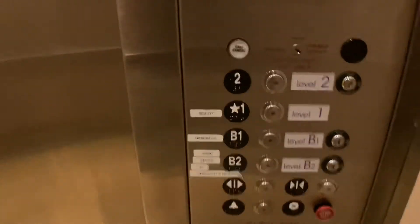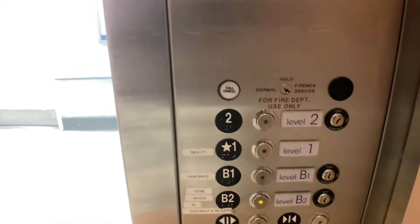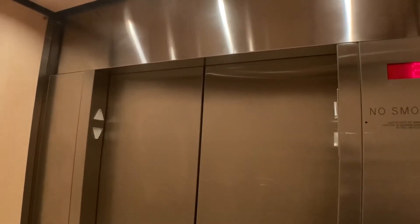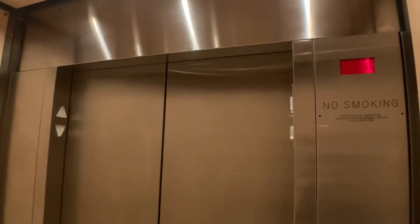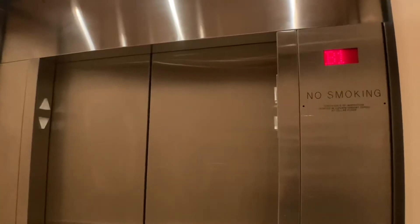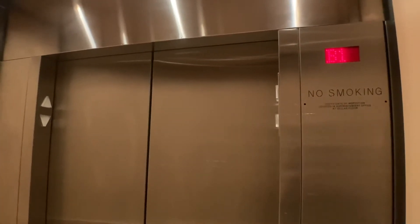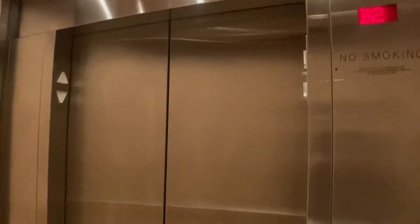Oh, this thing moves. This is probably going to be like 150 feet a minute. Anyways, this is the elevator at Marshalls on the Upper West Side in New York City. This is a bit beaten up, but still runs incredibly well.